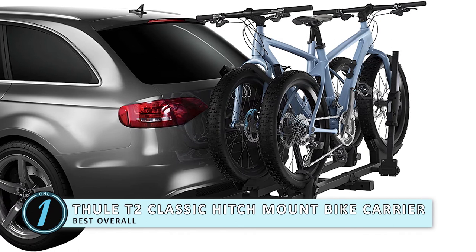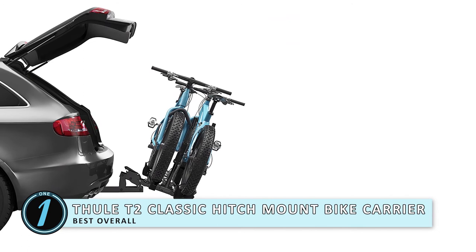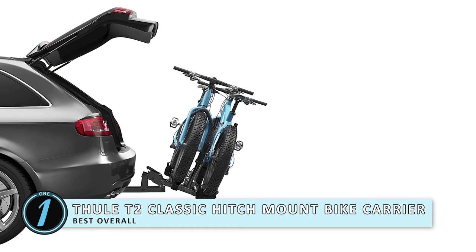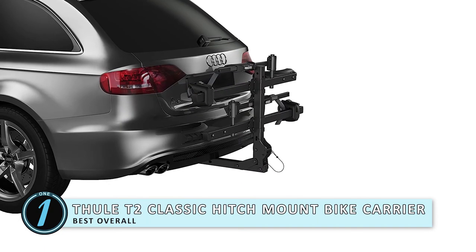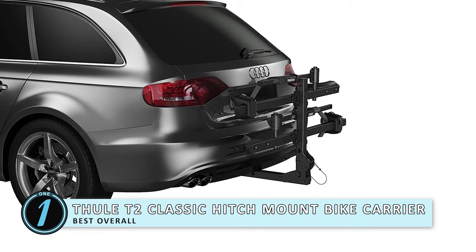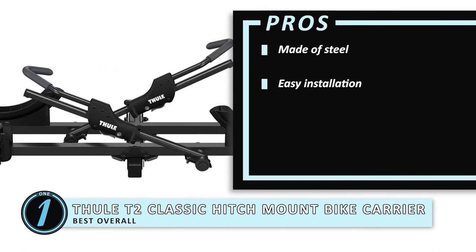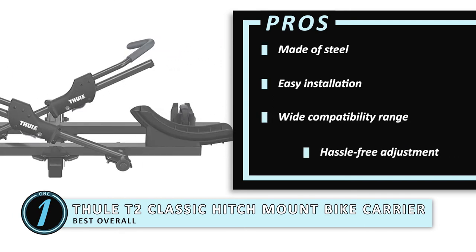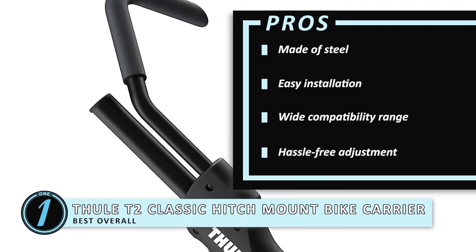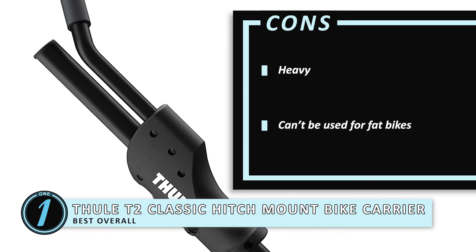Finally we have the Best Overall: Thule T2 Classic Hitch Mount Bike Carrier. This is accompanied by all of the pieces you will need to assemble and install it correctly, and the directions are easy to follow. The overall durability is impressive — this rack is made of steel and has a coating of long-wearing paint. Its pros are: it is made of steel, installation is very easy, it can be used for a variety of bicycles, and adjusting this model is hassle-free. However, this is a heavy bicycle rack and it can't be used for fat bikes.